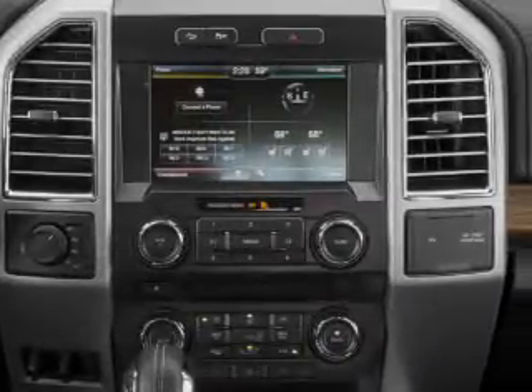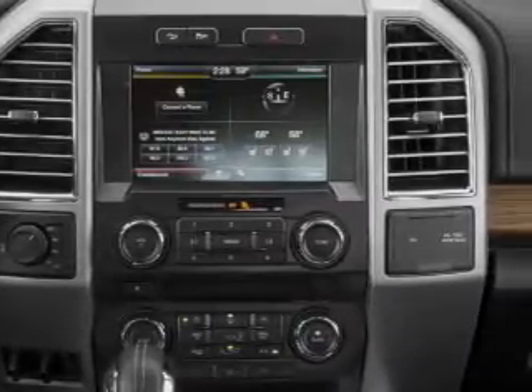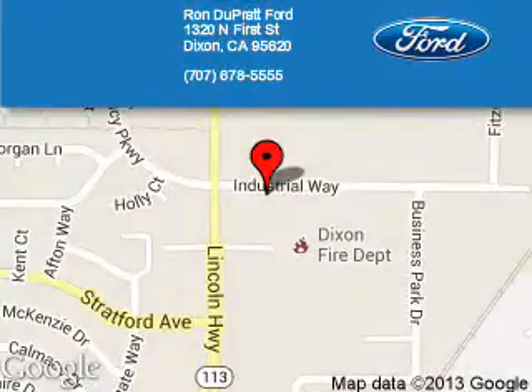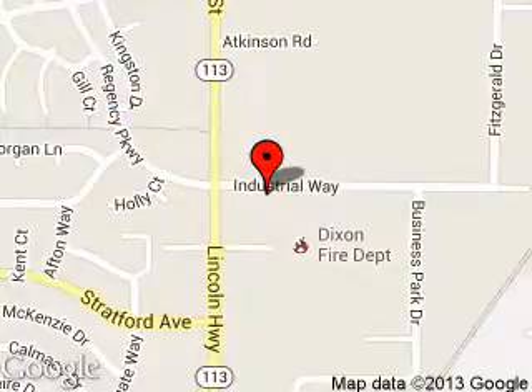Great quality at a great price. Call or click to contact us today. Ron Dupratt Ford is dedicated to doing everything possible to ensure that the experience you have selecting your next vehicle is a pleasant one. We are located at 1320 North 1st Street, Dixon, California, 95620.